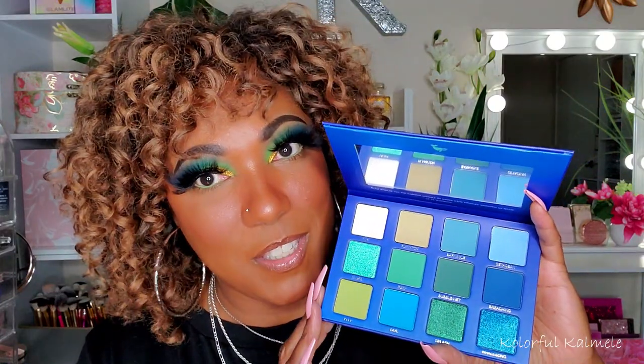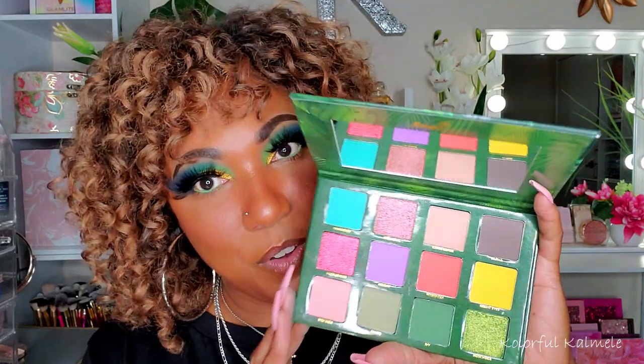I was able to grab three of their palettes. Which ones did I get? I got the Whale Song — the beautiful blue one that I've been dying to pick up for the longest. I also grabbed the Feral, I believe that's how you say it — very, very cute. And this is the color story for this one, really, really pretty. And then lastly, I was able to snag one of Annette's collab palettes.